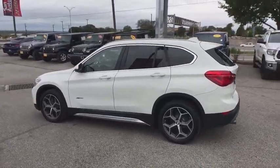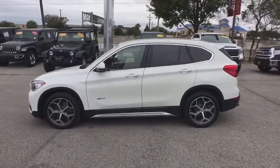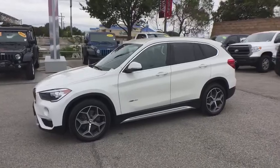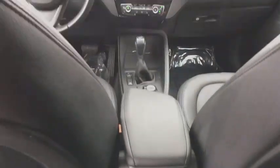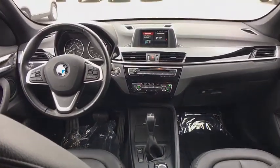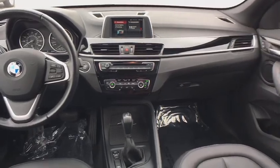This vehicle has less than 20,000 miles. Here are some of this vehicle's great options: power liftgate, premium wheels, backup camera, heated seats, traction control, power passenger seat, dual airbags, alloy wheels, power steering, four-wheel disc brakes.